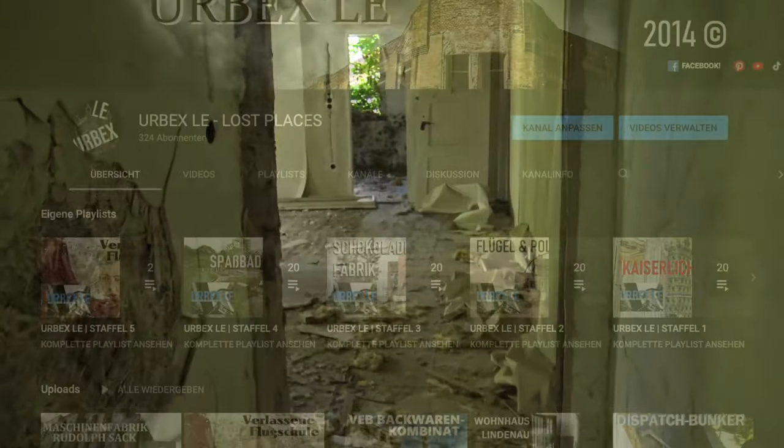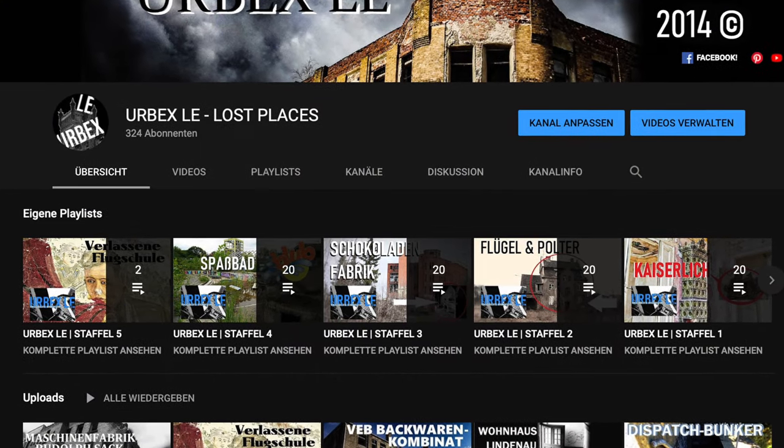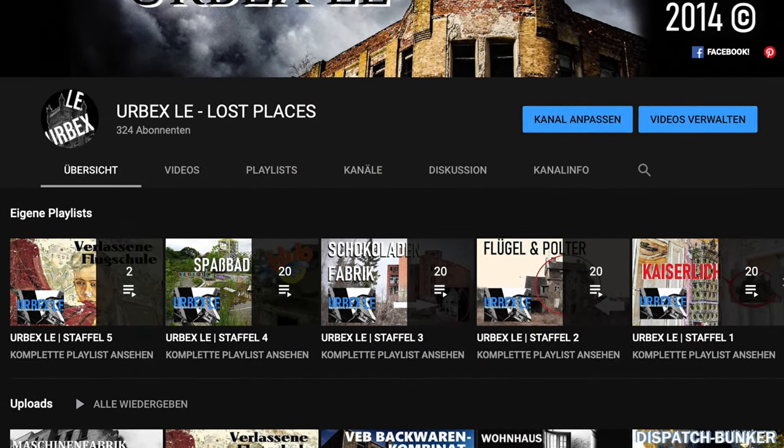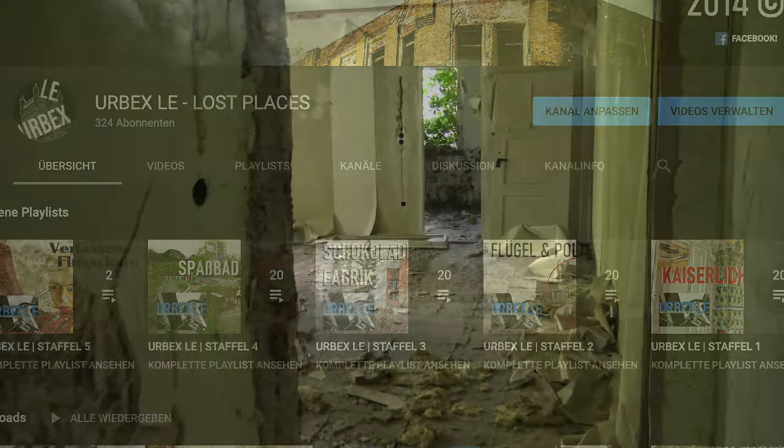Ansonsten wünsche ich euch viel Spaß mit dem Video und wenn ihr Bock habt auf verlassene Orte hier im Osten Deutschlands, dann seid ihr bei uns an der richtigen Adresse. Schaut doch auch gerne mal auf unseren Kanal, dort findet ihr mit Sicherheit das eine oder andere interessante Video. Aber nun rein zum Video, ich wünsche euch viel Spaß.